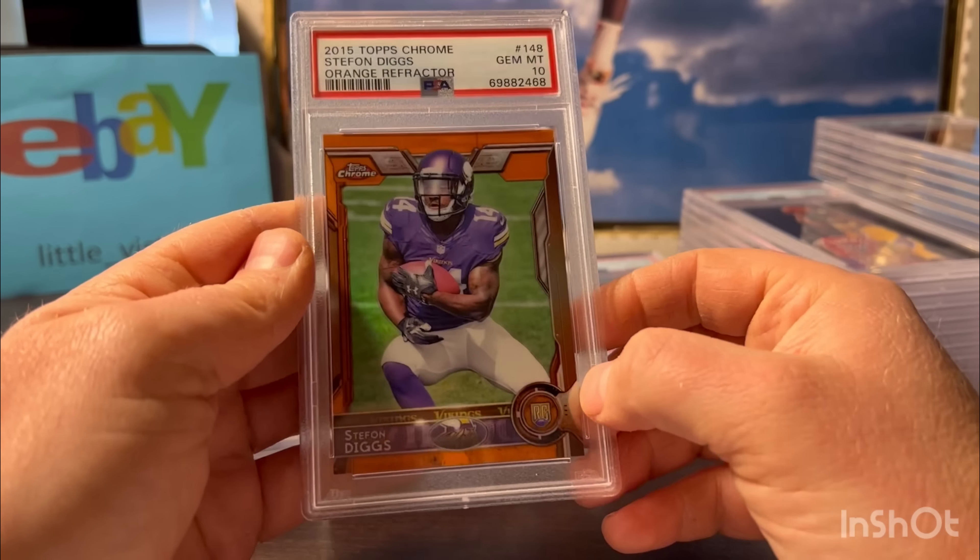And you'd be surprised - these sell pretty well. I've been selling a lot of 10s for around $120 to $150. I was probably buying them back in the day on COMC for two or three bucks each, so I'm happy with that.